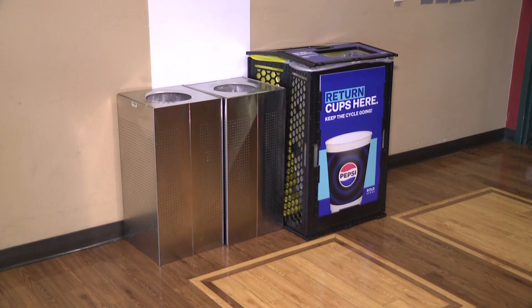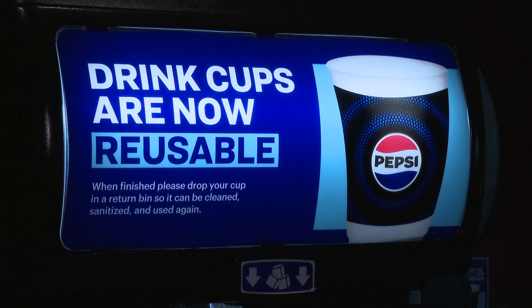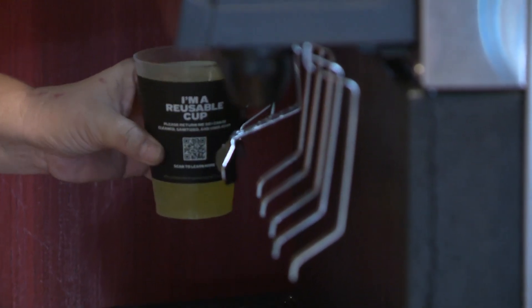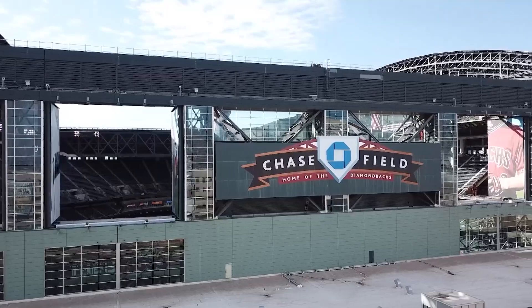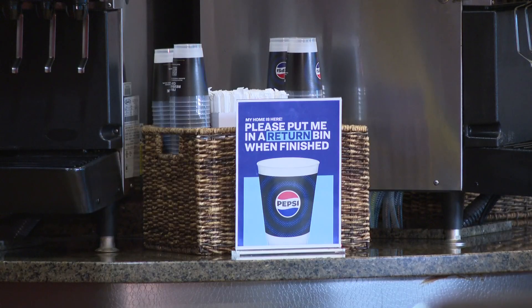Absolutely. It's really quite simple. There's just not a lot of reuse programs here in the state right now. And the Diamondbacks, they're making history as being the first MLB team to do so with cups. In July, the Diamondbacks became the first MLB team and pro Arizona sports venue to install a reusable cup program.